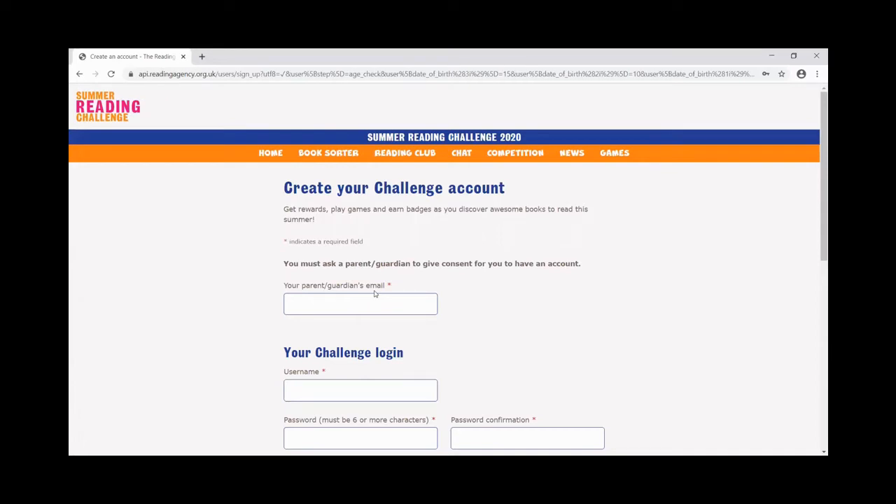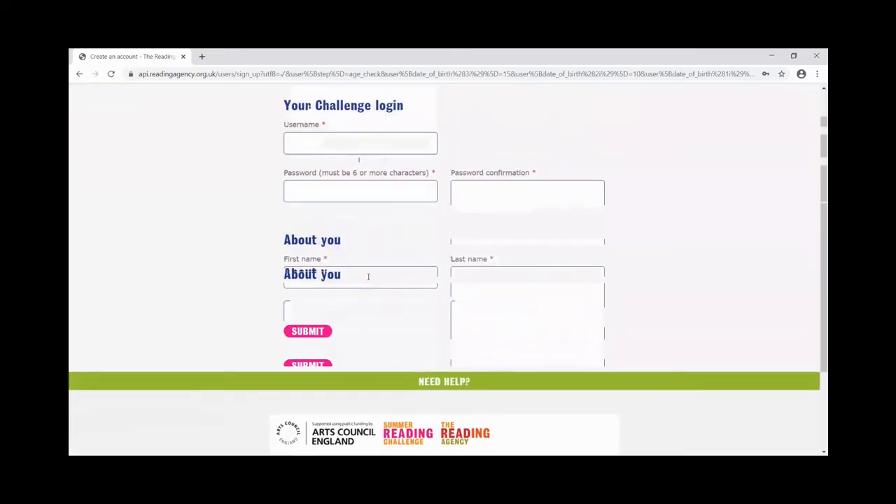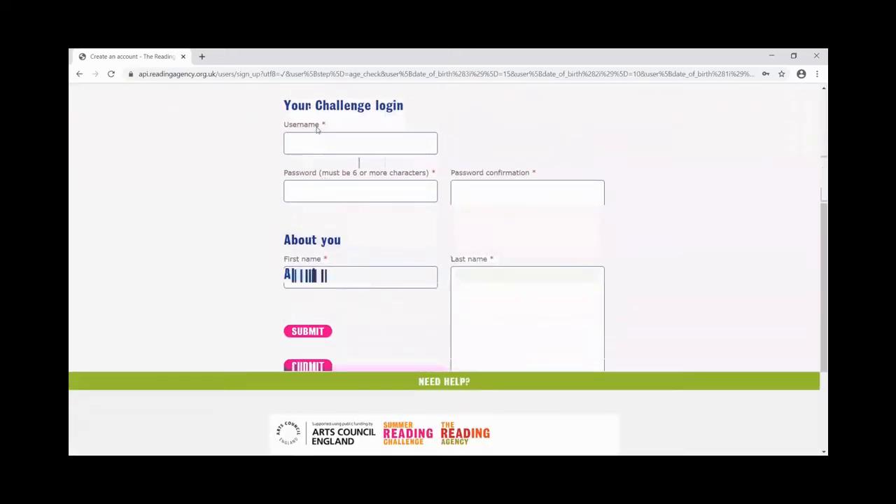Then you're going to need to choose a username, which we talked about just a moment ago. I would suggest you choose something fun and silly, a bit like the characters we've just met. If you want to use your own name, I'd strongly suggest you just use your first name and then something else. When you choose your password, make sure it's something people can't guess too easily, and make sure it's something you will remember.